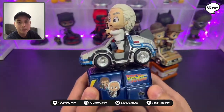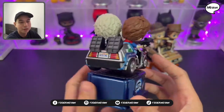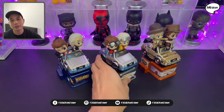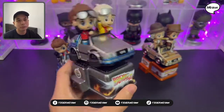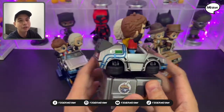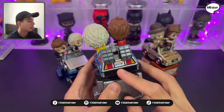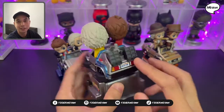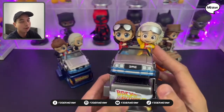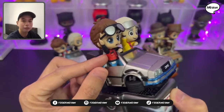The next one is a Batmobile from the 1995 Batman Forever movie. The next one is the Cosrider from Back to the Future Part 2. So this has the same car, the DeLorean Time Machine. It says here 'out of time.' So this is from Back to the Future Part 2, with Dr. Brown and Marty — they have a different outfit on this one.